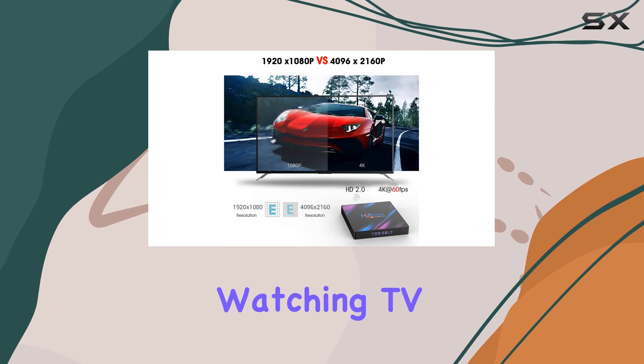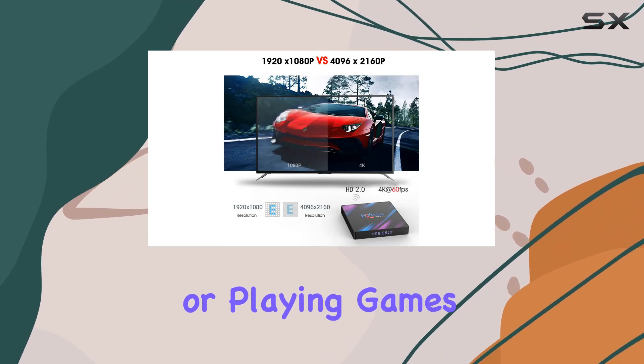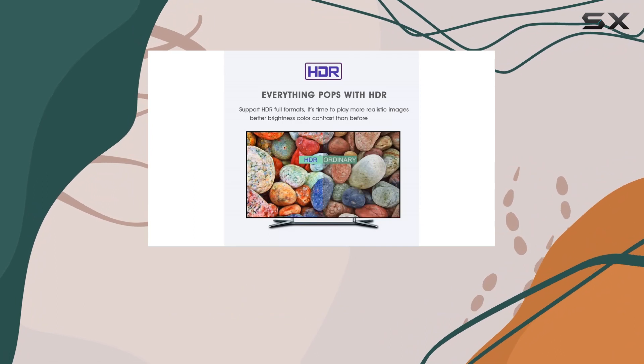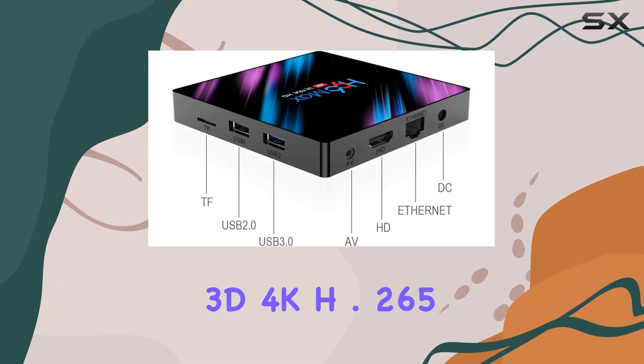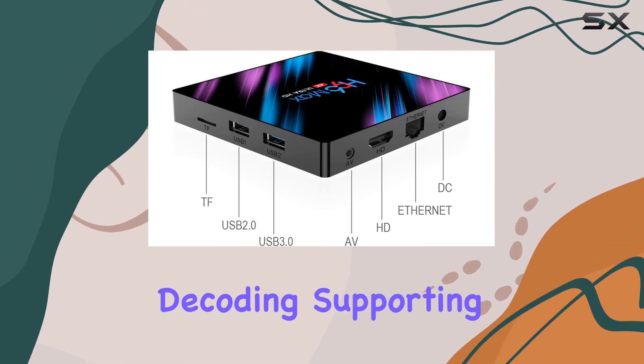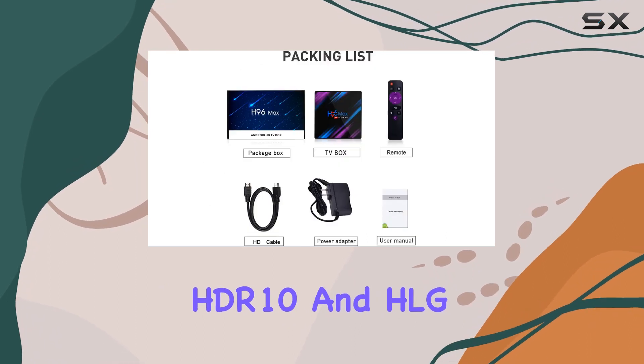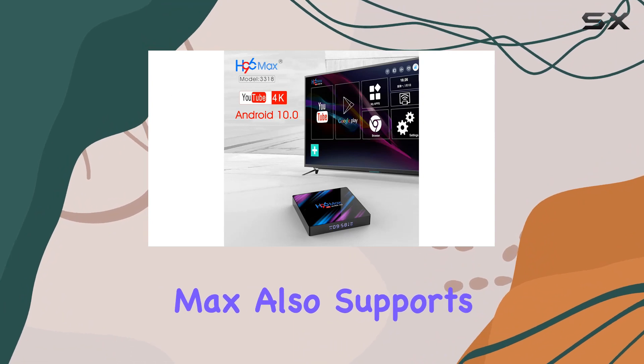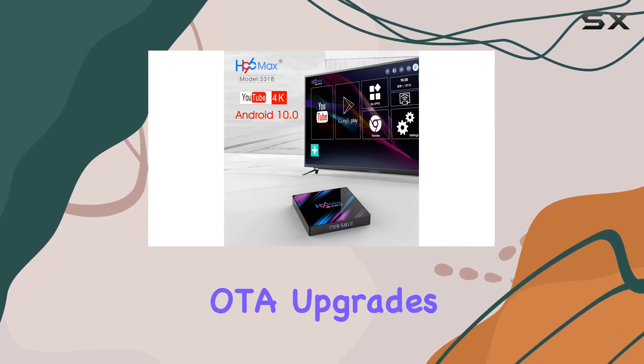Whether it's watching TV shows, movies, or playing games, this TV box has you covered. Experience stunning visuals with 3D 4K H.265 and VP9 video decoding, supporting HDR10 and HLG modes for a lifelike viewing experience.